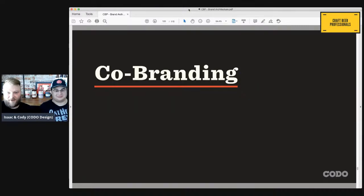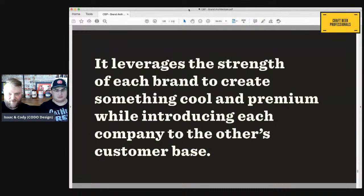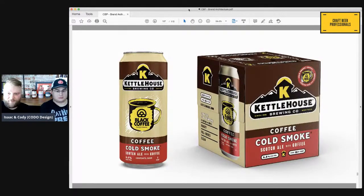Co-branding is a strategic partnership between two companies to create a product that bears both of your names. You do this because it leverages the strength of both brands to create something cool and premium — generally limited as well. You're typically not going to co-brand something just to make it a mainstay thing. The reason you would do this as a brewery is that it introduces your company to that other company's audience. Backward Flag — a client of ours — co-branded with different veterans' charities to support and raise money for them. Kettle House co-branded with a local coffee company — we see breweries work with coffee companies all the time.